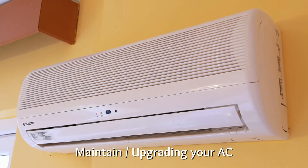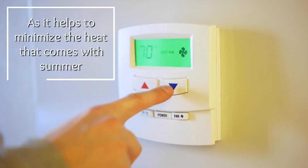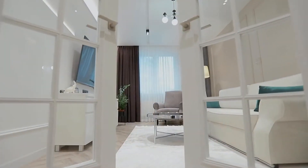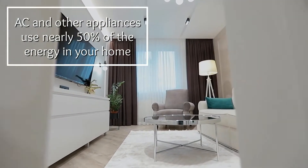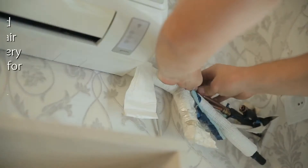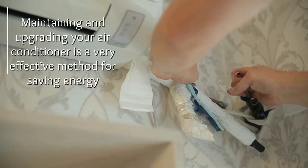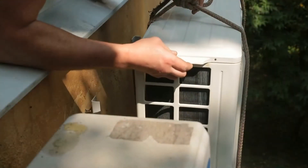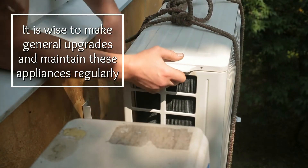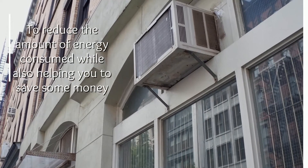Tip one: maintaining and upgrading your AC. Your AC is most effective during summer as it helps to minimize the heat. However, AC and other appliances use nearly 50 percent of the energy in your home. Luckily, maintaining and upgrading your air conditioner is a very effective method for saving energy, so it is wise to make general upgrades and maintain these appliances regularly to reduce energy consumed and save money.